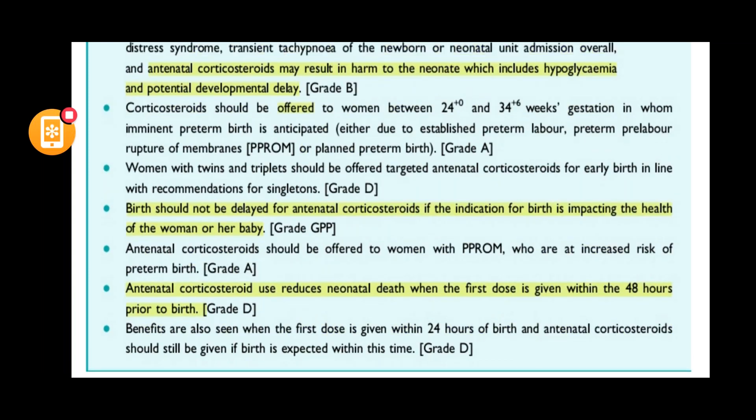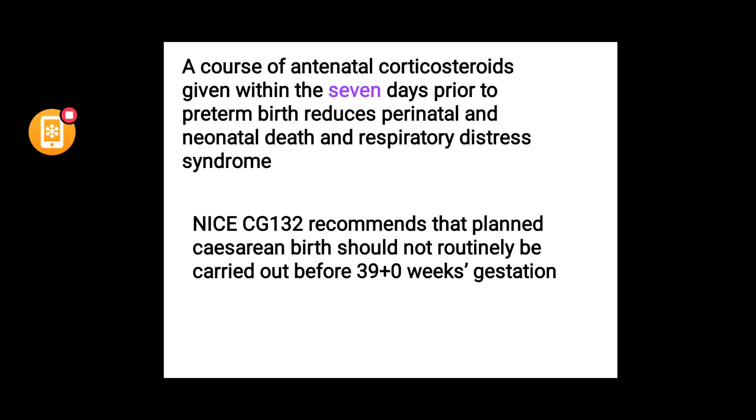Antenatal corticosteroids should be given to patients who have PPROM and are at risk of preterm birth. The risk of neonatal death reduces if the first dose is given within 48 hours of birth, and benefits are also seen if it is given within 24 hours of birth.